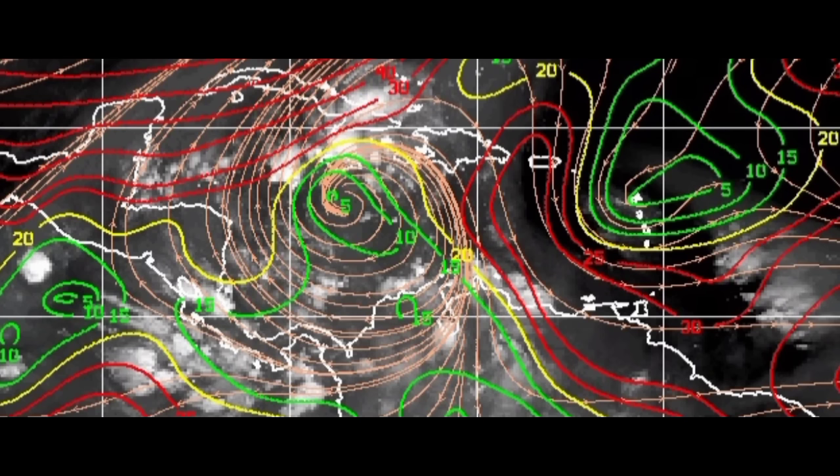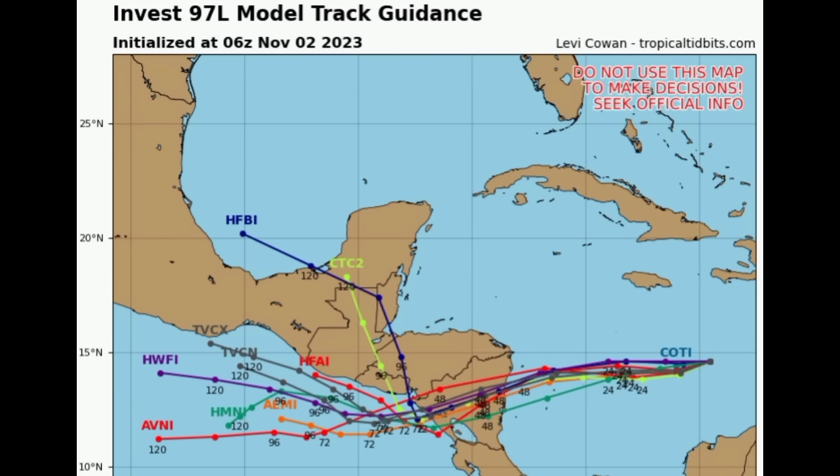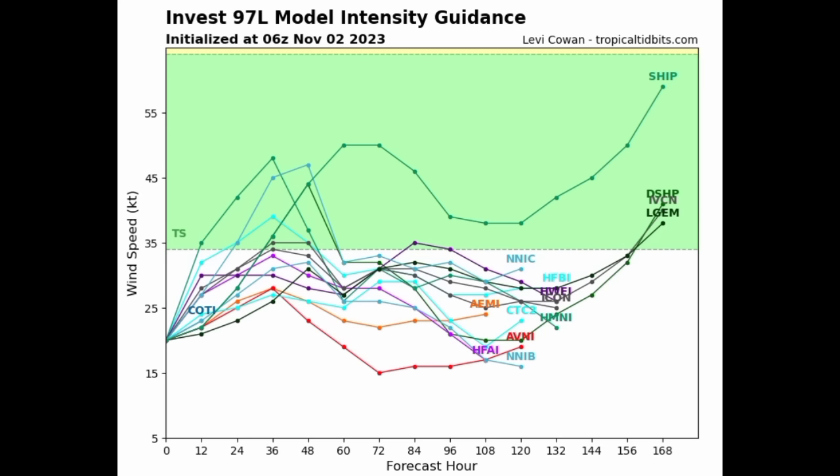Looking at the latest track guidance, models are all in agreement about a general motion to the west with a little dip to the west-southwest, showing the low pressure center making its way into Nicaragua. All activity is likely to be disorganized, so rainfall could be widespread across many areas in Central America. As for intensity, most models are not showing much development — a couple suggest it might still reach tropical storm strength, and some indicate development could occur after it moves inland and back into warm water over the eastern Pacific.